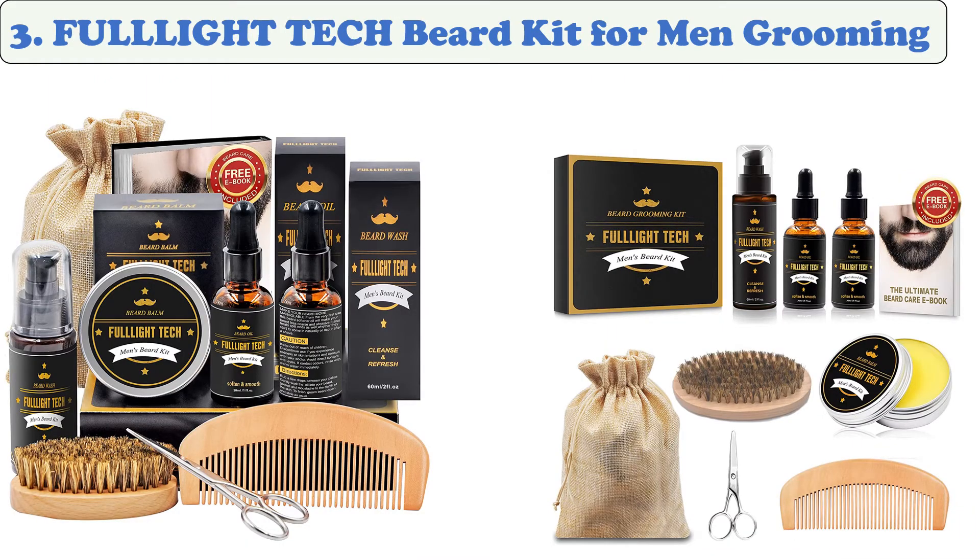At number 3: Full Light Tech Beard Kit for Men Grooming. The essential beard grooming kit from Full Light Tech will help keep your beard in tip-top shape. It contains 60 milliliters of beard shampoo, which is the first step to maintaining a healthy and clean beard. This kit also includes two bottles of oil.